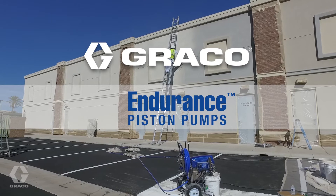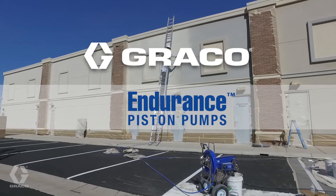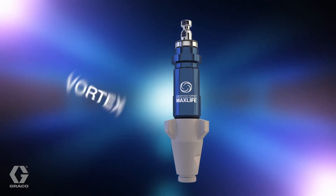Graco's Endurance Pump, known worldwide as the industry's best, most rugged and reliable pump on the market, just got better. Introducing Endurance Vortex.